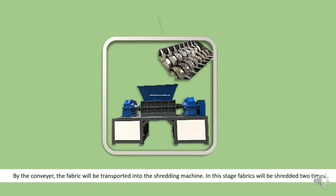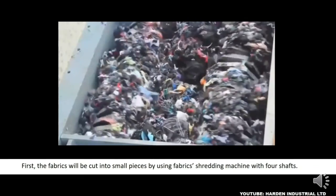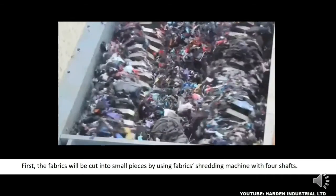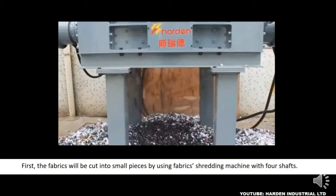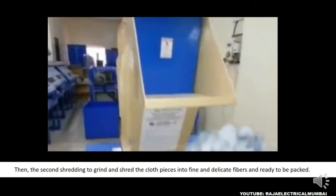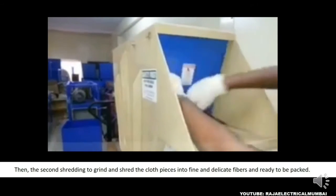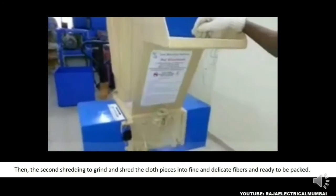By the conveyor, the fabric will be transported into the shredding machine. In this stage, fabrics will be shredded two times. First, the fabrics will be cut into small pieces by using a fabric shredding machine with 4 shafts. Then, the second shredding will grind and shred the cloth pieces into fine and delicate fibres, ready to be packed.